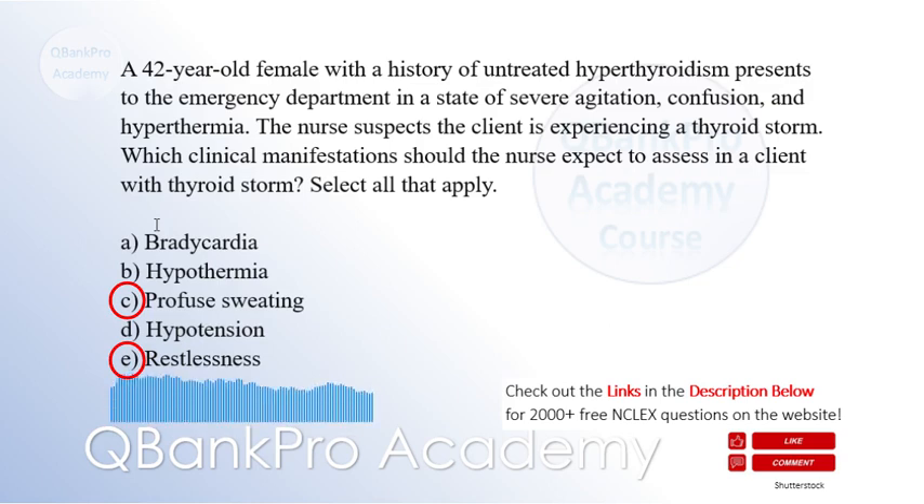Explanation: Thyroid storm is a life-threatening condition that requires immediate nursing intervention. It is characterized by an excessive release of thyroid hormones. Profuse sweating is a common manifestation as the body tries to dissipate excess heat generated by increased metabolism. Restlessness and agitation are frequently observed due to sympathetic overactivity associated with thyroid storm.